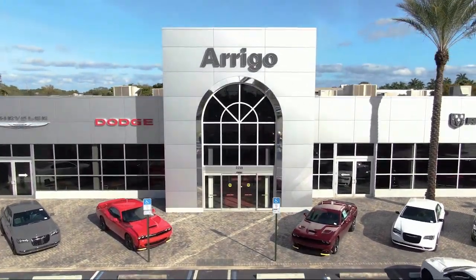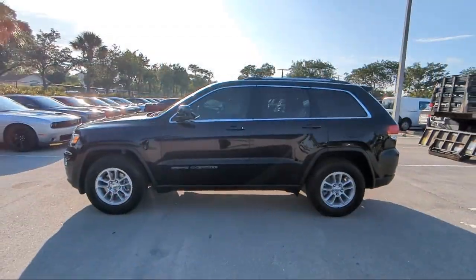Welcome to Rego Chrysler Dodge Jeep Ram Margate, and here's a look at another one of our great vehicles for sale.